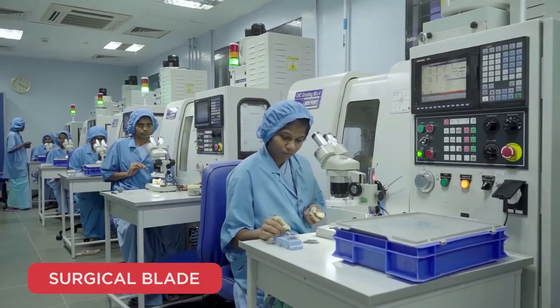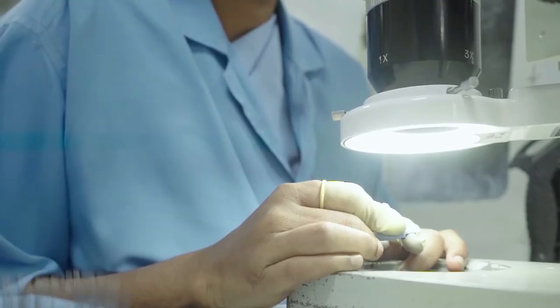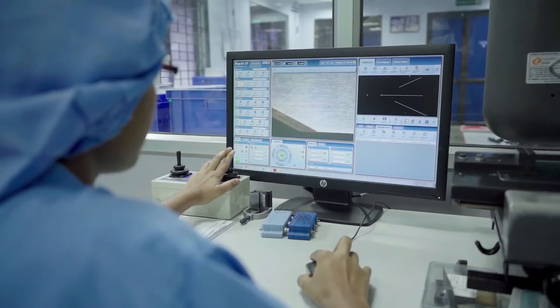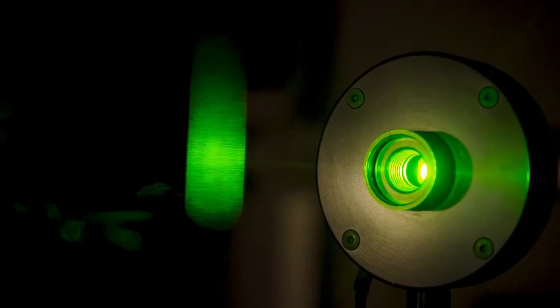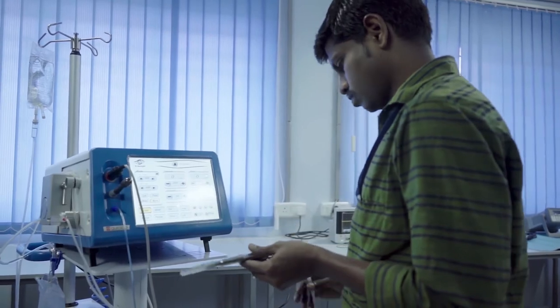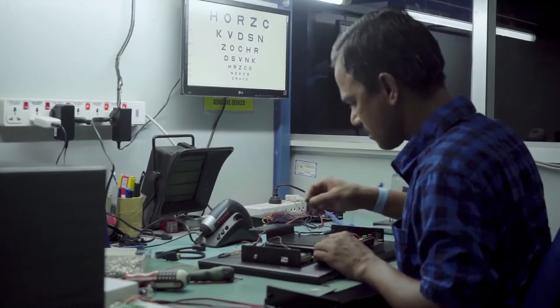The Surgical Blades division was started with the goal of adopting high-end technology for achieving high precision and consistency, which impacts surgical outcomes. The Equipment division was started to fill an existing gap in delivering high-quality, low-cost, robust machines for use in developing countries. AuroLab responds to this need by making equipment with indigenized components and customized software.